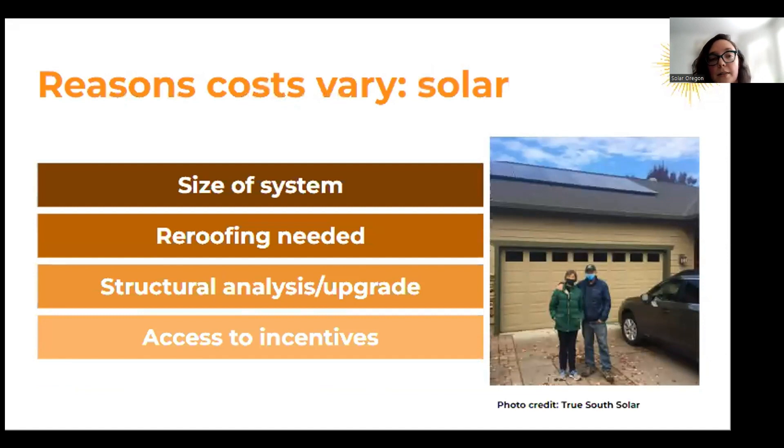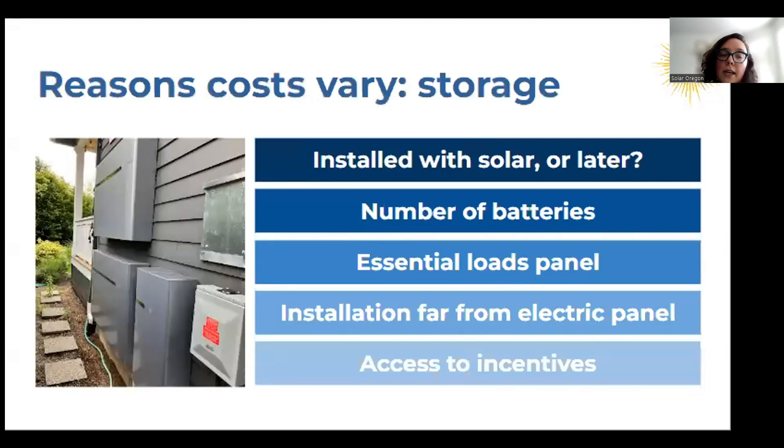Before we look at some example budgets, some reasons that solar costs can vary include system size, roofing structural analysis or reinforcement. For storage, installing solar and storage together versus adding the battery afterward can impact the amount of incentives you can access. Installation that may be complicated — where the battery has to be far from the electrical panel or you're adding multiple batteries — can change the cost. Adding an essential loads panel for partial home backup, or a smart panel, can change the cost as well.